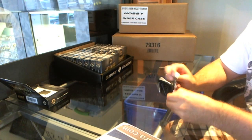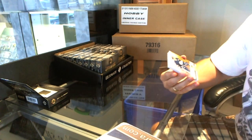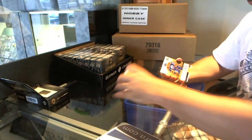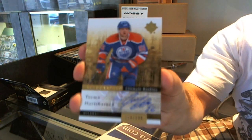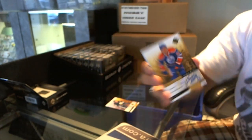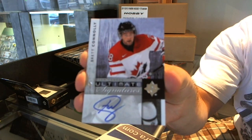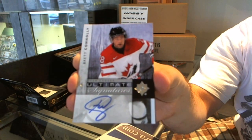First up, Evgeny Malkin for the Pittsburgh Penguins base card. For the Edmonton Oilers, Timu Hartikainen number 299 ultimate autograph rookie. For the Tampa Bay Lightning, ultimate signatures — Brett Connolly ultimate signatures.